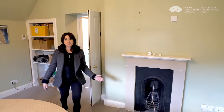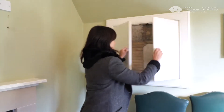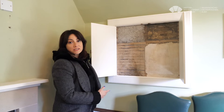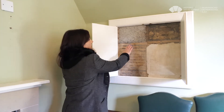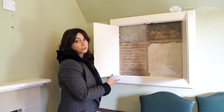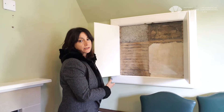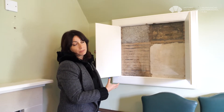Here we are in what is now a meeting room, and there's a secret panel here showing the wall insulation, which is blown cellulose fiber — effectively recycled newspaper. You can see here how it sits on top of the masonry wall and behind the lath and plaster linings.